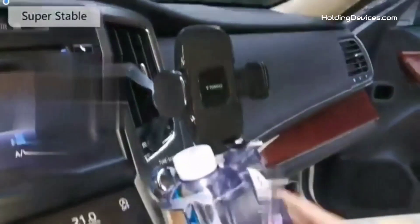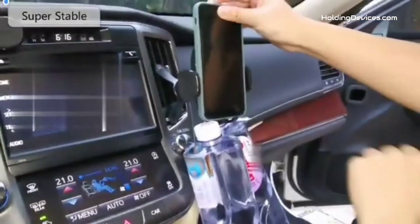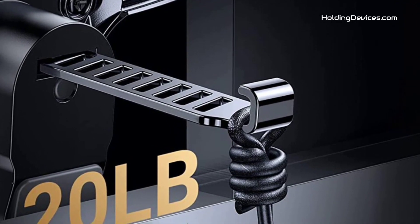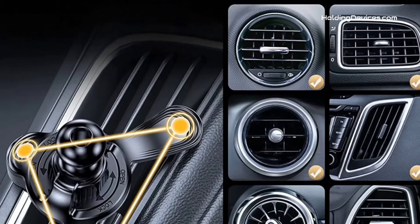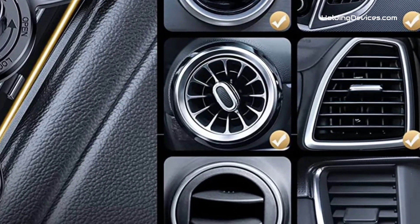There's no worry about a sudden break. It has a quick release button and adjustable clamp arms, so you can easily insert or remove your phone with just one hand. This provides safer driving whether you are talking, navigating, listening to music, or charging.